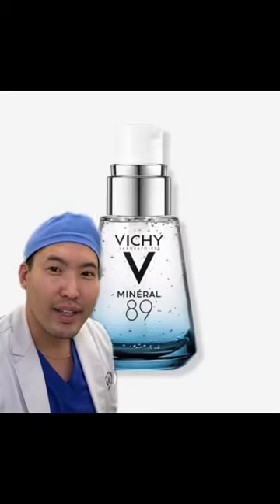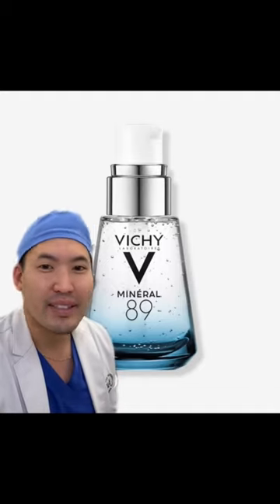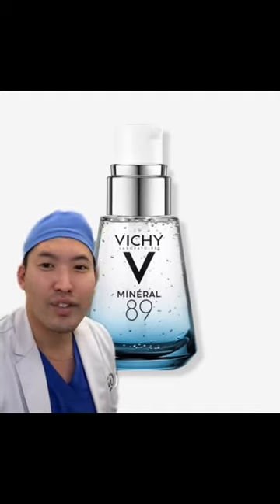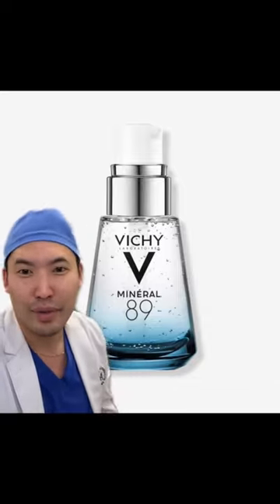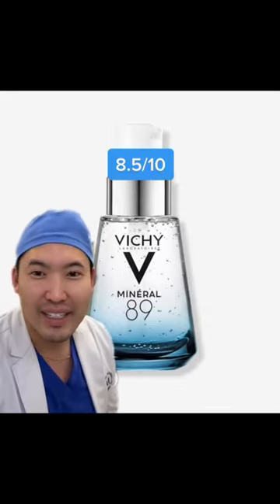For one, we got the Vichy Mineral 89. This is a hyaluronic acid serum with only 11 ingredients. Yes, the price is not as cheap as the Inkey List or the Ordinary, but it's so great and soothing. It's gentle. When my skin's all irritated and inflamed in the wintertime, this comes through. I wish it was a little bit more plumping, so I'm going to give this an 8.5 out of 10.